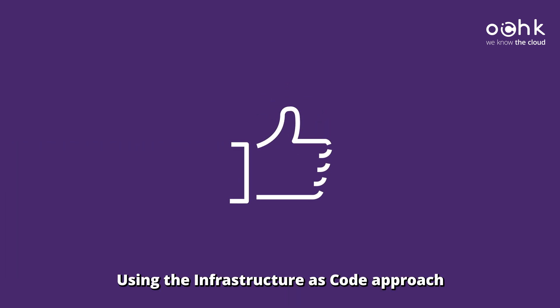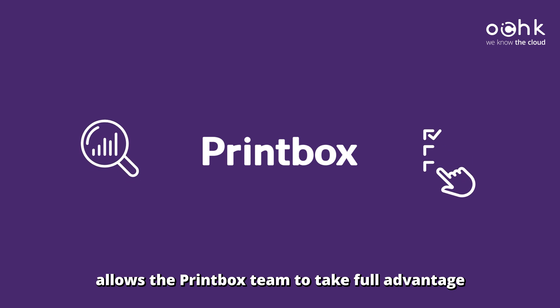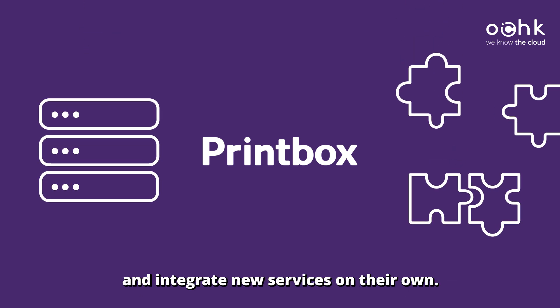Using the infrastructure as code approach and implementing technologies available in Google Cloud allows the Printbox team to take full advantage of the capabilities of the new environment, appoint resources and applications, and integrate new services on their own.